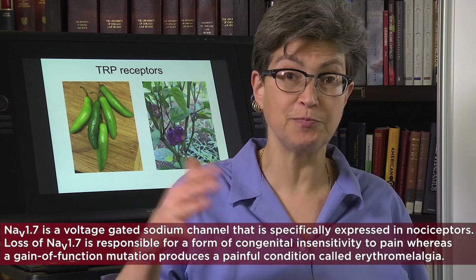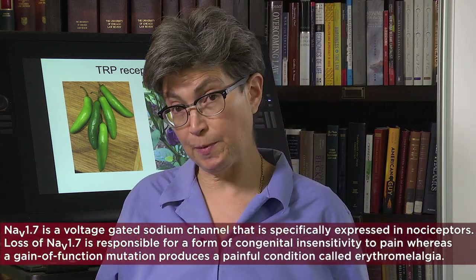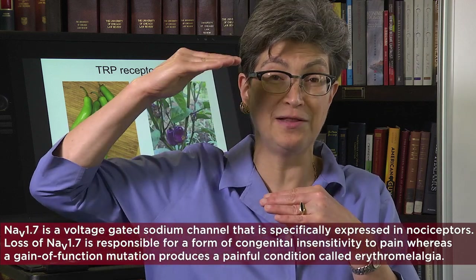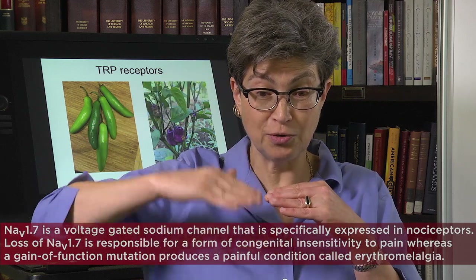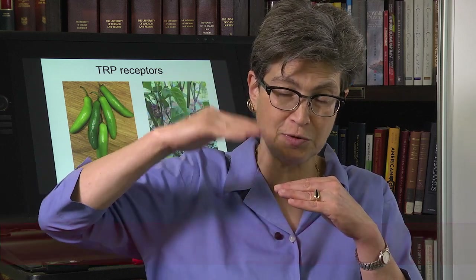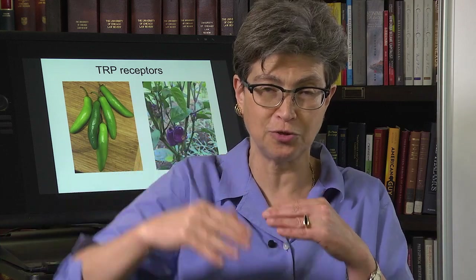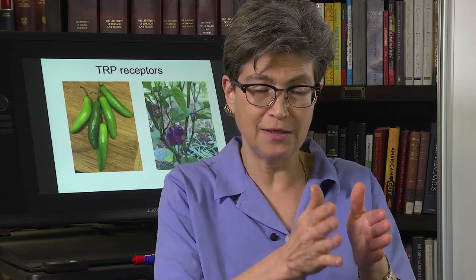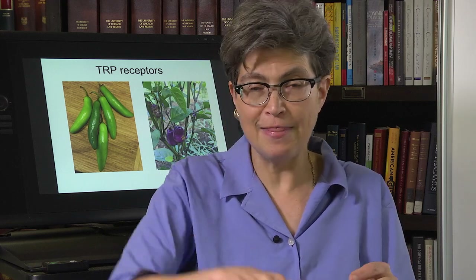NAV1.7 is the voltage-gated sodium channel present in nociceptors. What's remarkable about it is that it only gets activated at a very high threshold — so you can have stimulation and response and still not fire an action potential. You don't want to cry wolf when it comes to pain. It has a very high threshold and then turns off very slowly, resulting in a very long action potential. As a result, it takes a lot to get it going, and then it can't fire fast because it's in a refractory period — so it can never fire really rapidly.